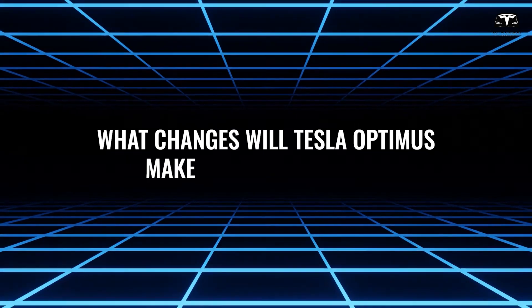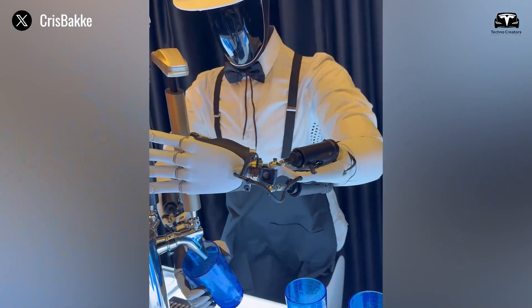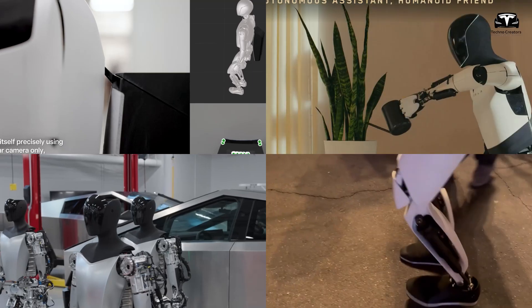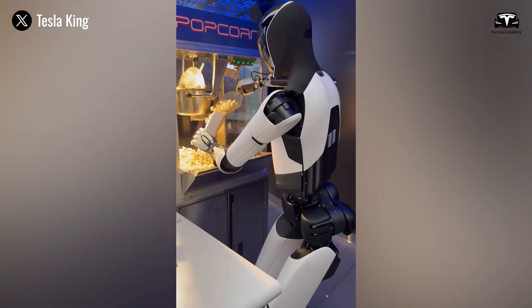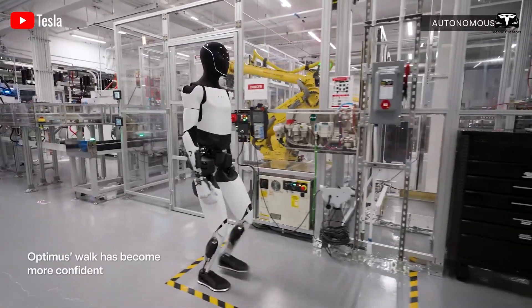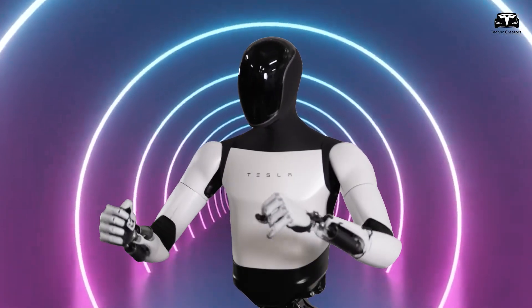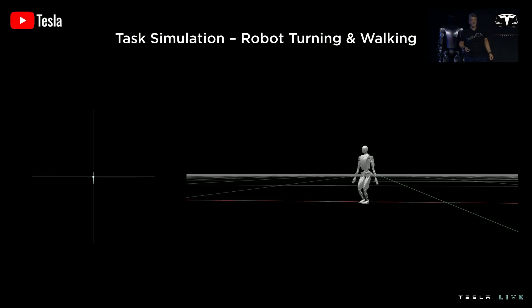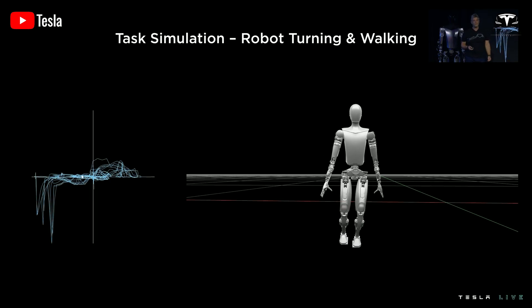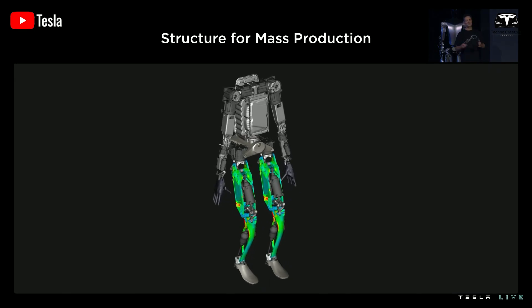What changes will Tesla Optimus make to beat all rivals? Tesla Optimus Gen 3 has achieved a groundbreaking 99.7% accuracy in performing over 1,200 sophisticated tasks in dynamic real-world settings, setting a new standard for humanoid robotics. The answer to its superior performance lies in Tesla's revolutionary integration of lightweight hardware, a next-level AI core, and an innovative training paradigm, positioning Optimus as a leader in precision and adaptability.